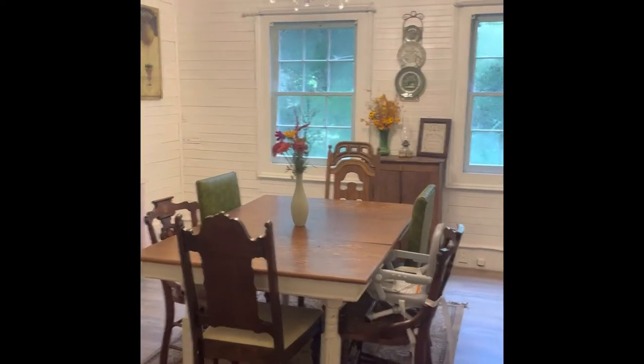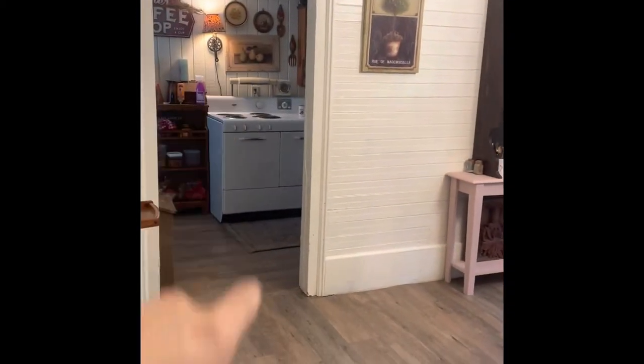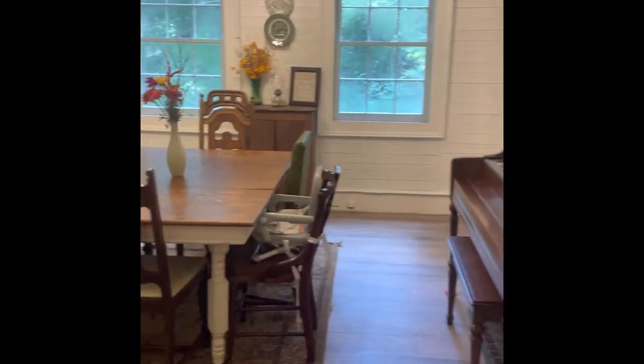Hey y'all, Serevar Homestead here. Today we're going to do a video inside the house — I'm going to take you guys into the dining room and show you around. I don't have everything where it's gonna be eventually, but it's pretty much set up how it's gonna be for a little while. This is the view coming from the hallway, and there's a door here that goes into the living room, and then the kitchen is through here.